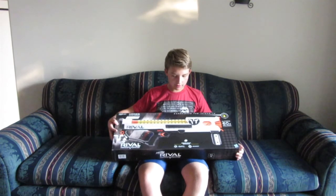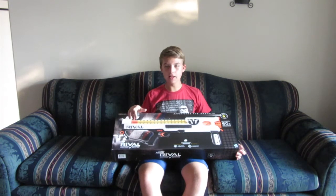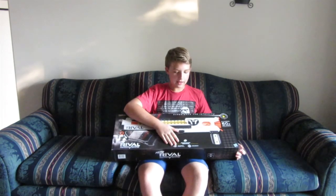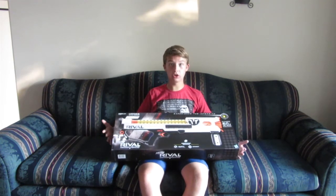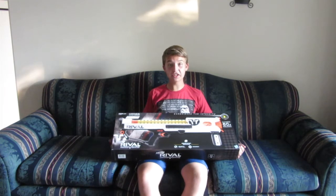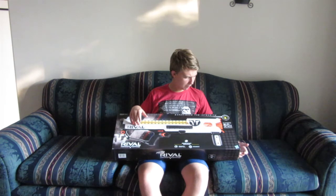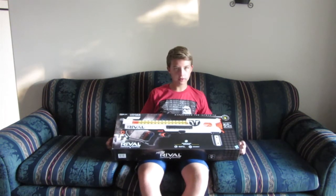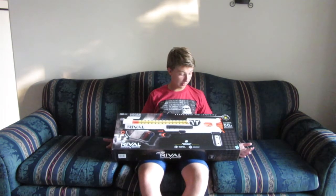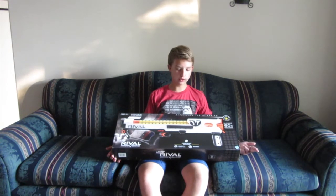Rival blasters have a velocity of 100 feet per second — well, usually around 90-something. It doesn't always hit 100, but it claims accuracy, which is real. These things are very accurate. I'll have to find out with this blaster, because I'm pretty sure this one shoots from the bottom barrel. We'll have to see if it's accurate or if you need to aim a little high or a little low. The ammo for these blasters is super good — fast, powerful, and accurate.